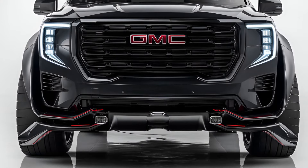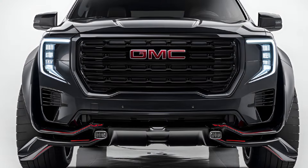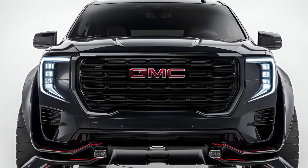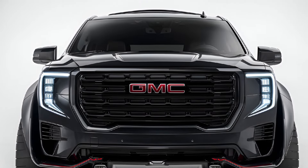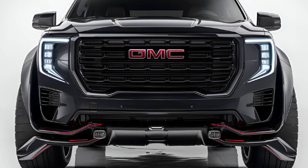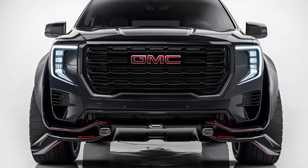Safety is a priority in the Yukon Denali, with a suite of standard and available safety features. These include forward collision warning, automatic emergency braking, blind spot monitoring, rear cross-traffic alert, and a 360-degree camera system. The Denali trim also offers an available SuperCruise hands-free driving system for enhanced highway driving.